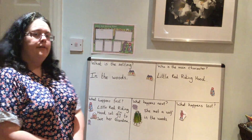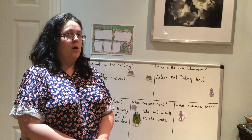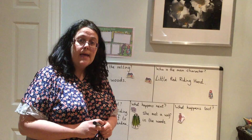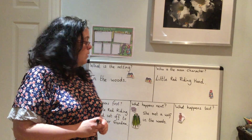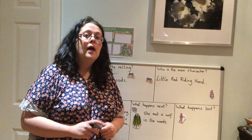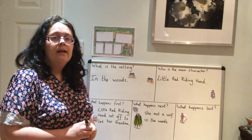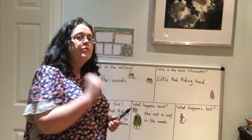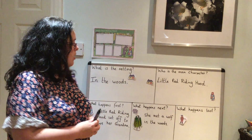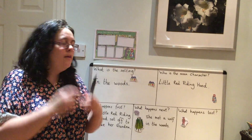She shouldn't have been talking to that wolf, should she? He was a stranger, and she told him she was going to visit Grandma's and told him where Grandma's house was. He went off, got into Grandma's bed after eating Grandma up, and then Little Red Riding Hood came knocking on the door. And we had: what big eyes you've got, what big ears you've got, what big teeth you've got.